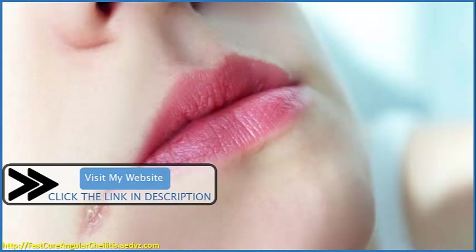If you need more information or want a definitive solution for angular cheilitis, you can visit my website. Here you will find the most powerful natural treatment for angular cheilitis that exists today. For your convenience, you just have to click the link in the description to access it now.